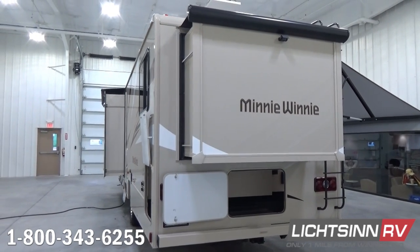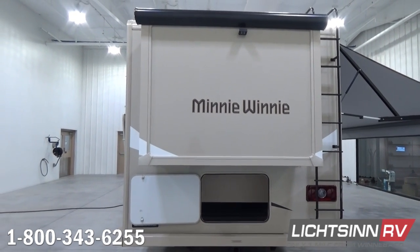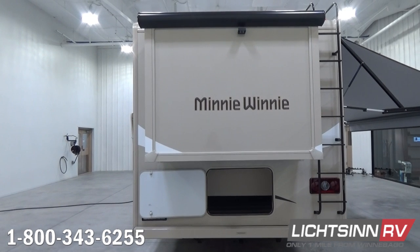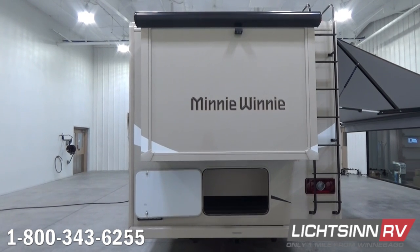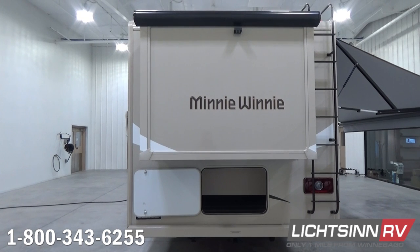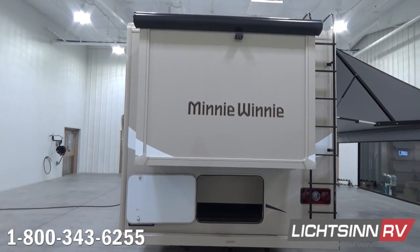To the rear with that walk-around queen bed slide-out, we've also included the exterior rear ladder as part of the convenience package. Even though we have a walk-around queen bed slide-out, other manufacturers typically don't include that exterior rear ladder — we do. It also includes weather-guard slide room toppers for all three slide-out awnings, and of course we have the powered patio awning that we'll cover in a moment.